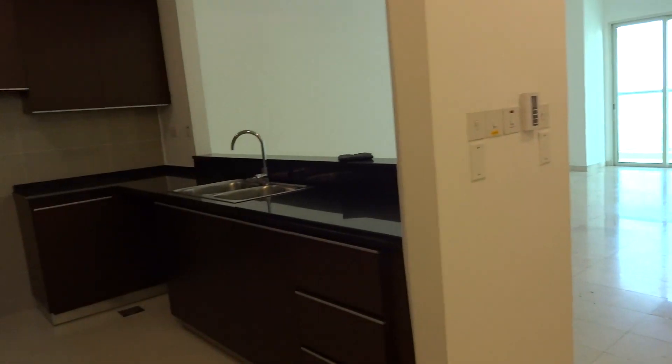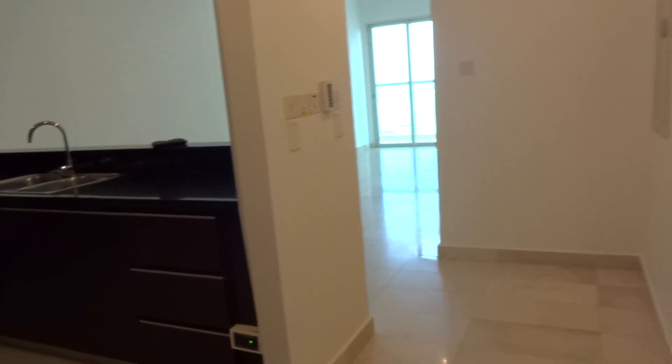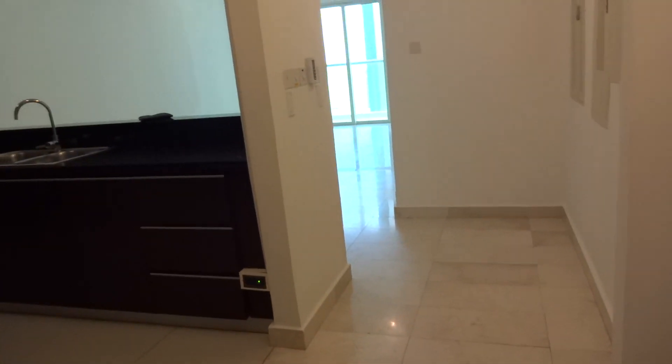Bismillahirrahmanirrahim. This is Marina Heights, Marina Heights 2, one-bedroom.